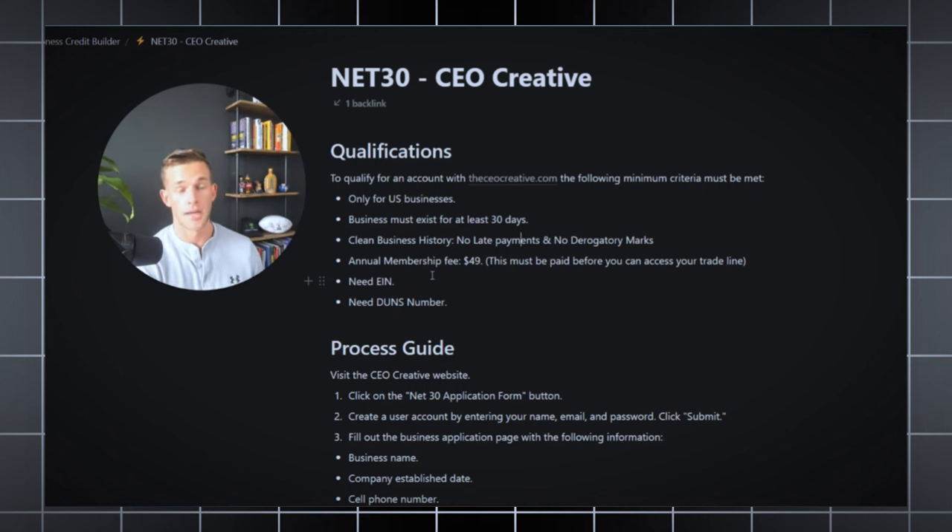Before you start, go get your DUNS number so you can report to that bureau, because every bank you apply to will look at different business bureaus depending on their preference and where you're located — the same way personal credit card applications pull from Experian, Equifax, or TransUnion. The business bureaus work the same way. It's best to establish your business credit across all the different business bureaus. Since not every account reports to every bureau, that's why we want multiple net 30 accounts established so you can build credit across all of them.